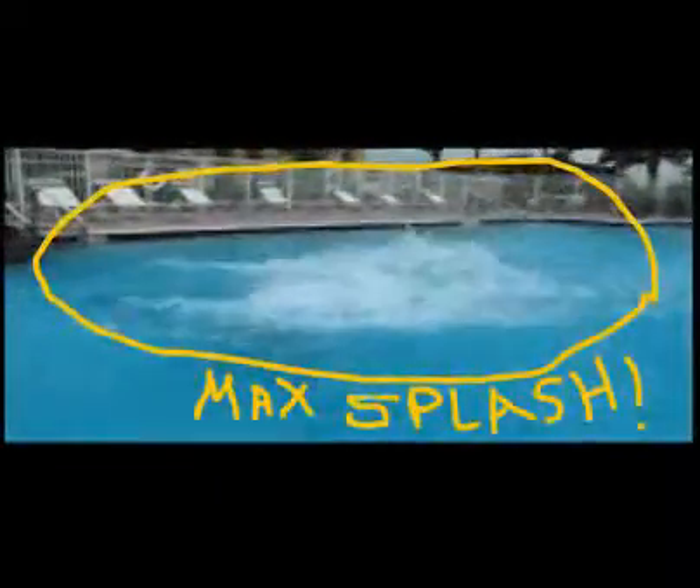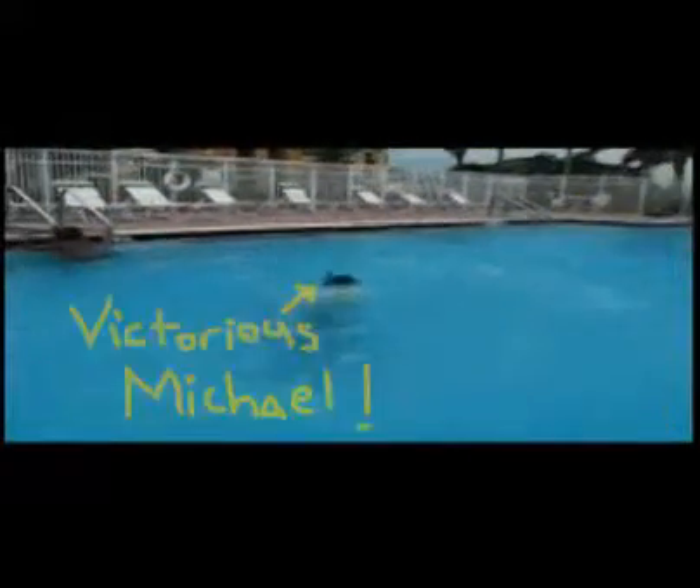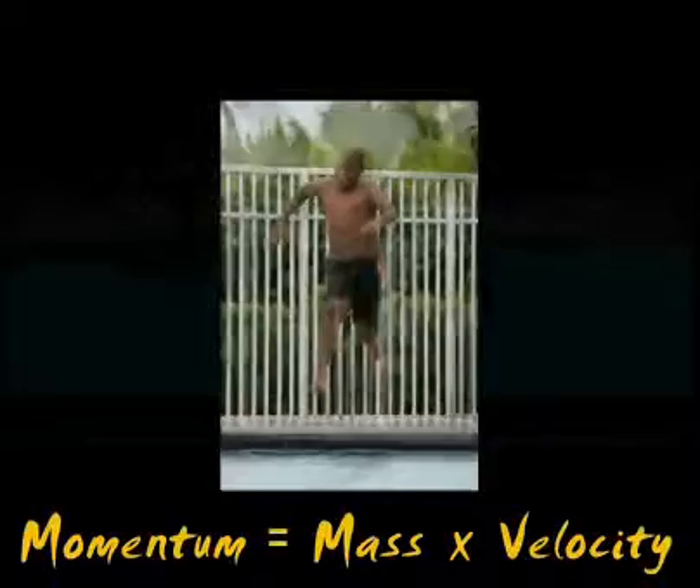The other key factors affecting your cannonball splash are velocity and momentum. Velocity is equal to distance over time and momentum is just mass times velocity. Momentum helps when you hit the water — like when you have a collision, there's an energy transfer. So if a person has good momentum, it will transfer that energy to the surface of the water and make a bigger splash.